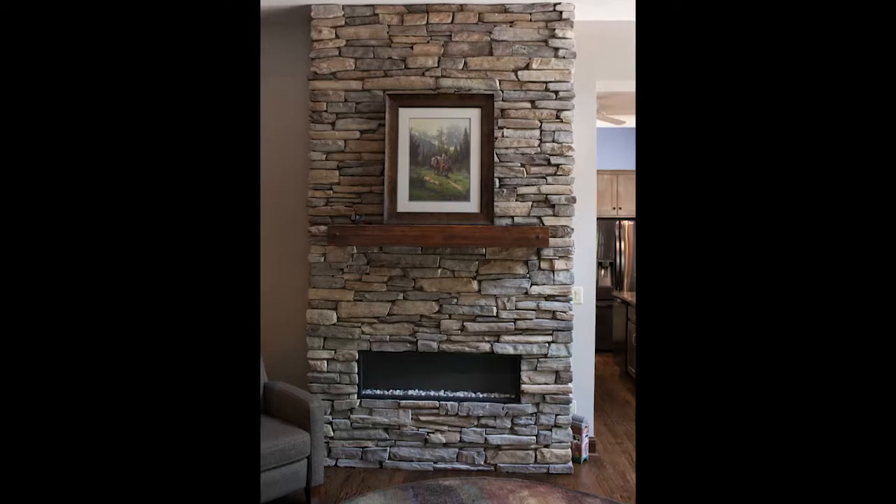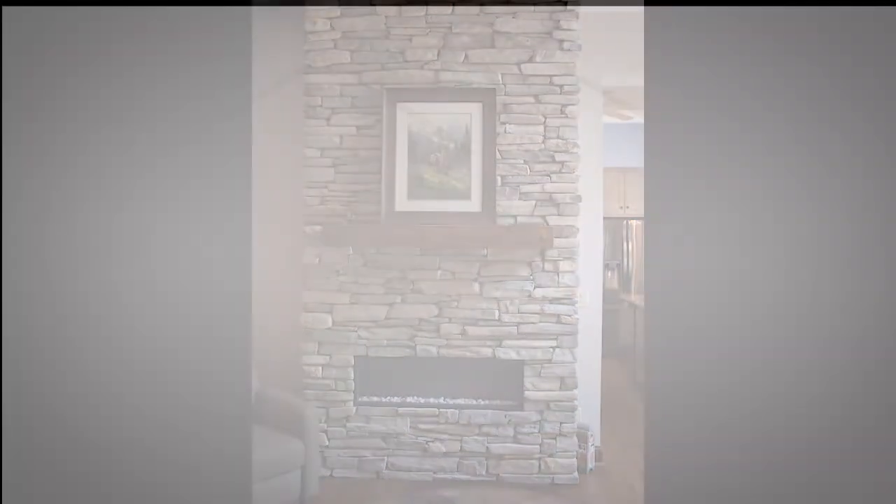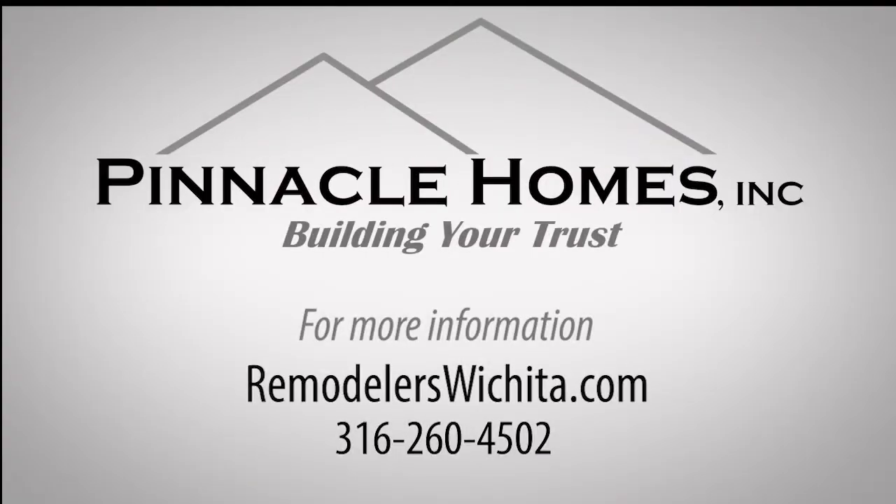Just wanted to show you one of the projects that we're working on. For more information about our company, please go to our website, RemodelersWichita.com.